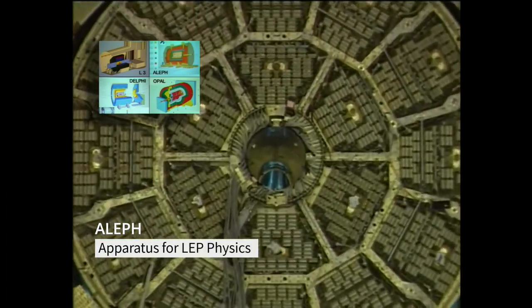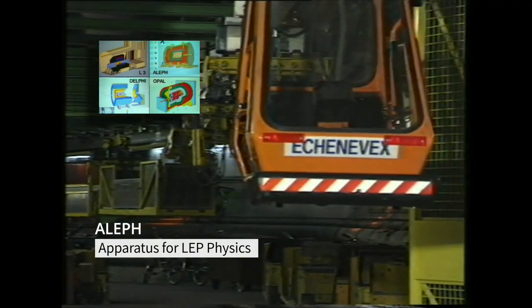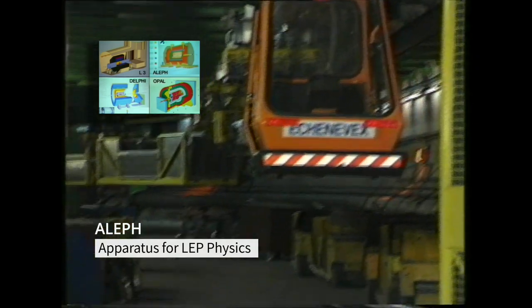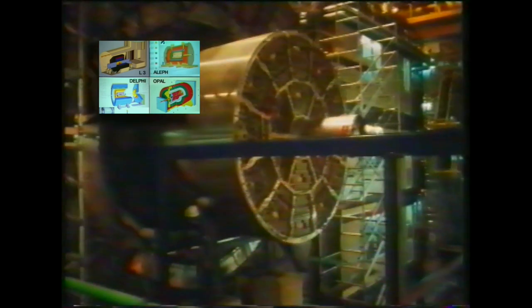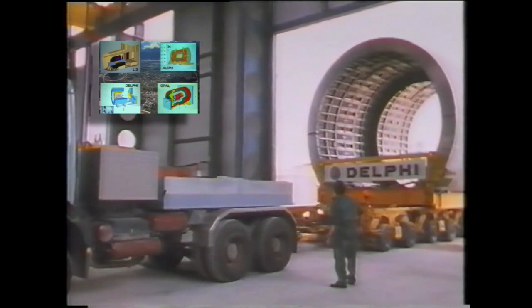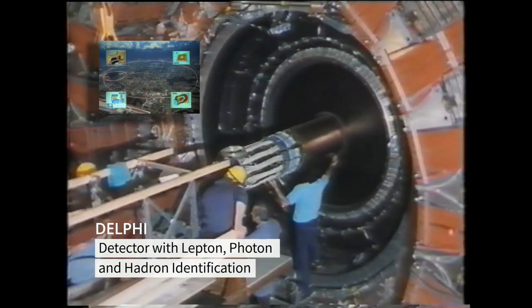Aleph was located below the bucolic village of Asienetics on French territory, inside LEP's deepest caverns, and had at its core a time projection chamber — for years the world's largest. At point eight, like Delphi, its superconducting magnet was, at the time, the largest ever built.